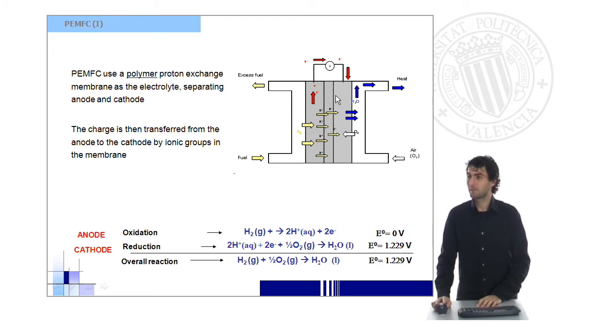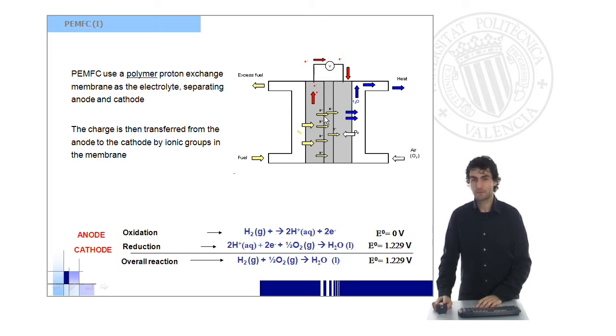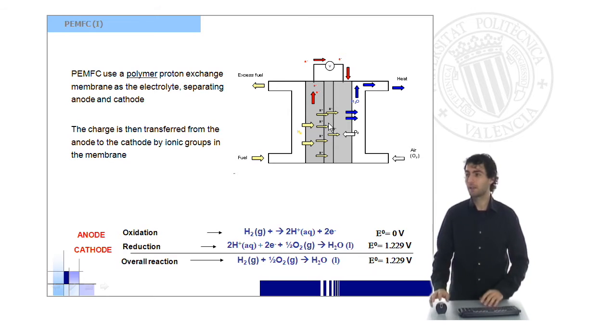This kind of fuel cell uses a polymeric proton exchange membrane as electrolyte, which is going to separate the anode from the cathode. This part of the fuel cell is very important because it separates the anode and the cathode, but it also drives the protons to come from one part to the other, thus closing the circuit and generating the electricity that we need. That will also be the subject of one of our further presentations, in which we will discuss the composition of these membranes.